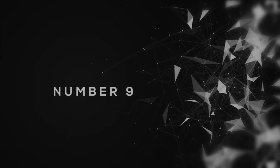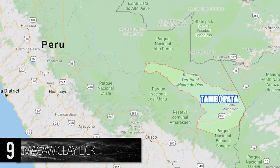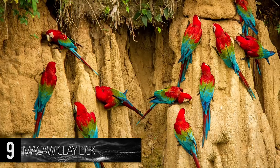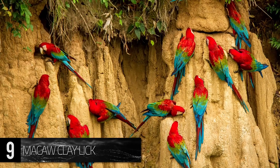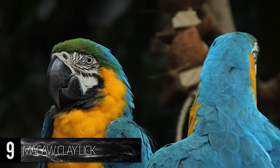Number 9. Macaw Clay Lick. Some of the banks along the Peruvian Amazon Basin in the Tambapata region are often covered in the vivid display of colorful feathers as birds come from around the rainforest to find these special locations.